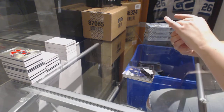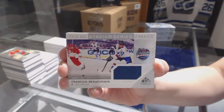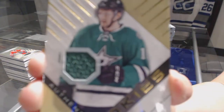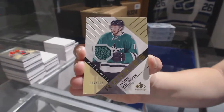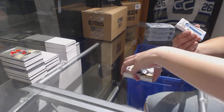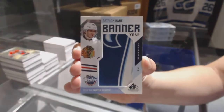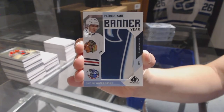We've got a Stadium Series Fabrics jersey for Francois Beauchemin of the Colorado Avalanche. We've got an authentic rookie jersey numbered to 399 for the Dallas Stars, Jason Dickinson. We've got a 2015 NHL Winter Classic banner for the Chicago Blackhawks' Patrick Kane.